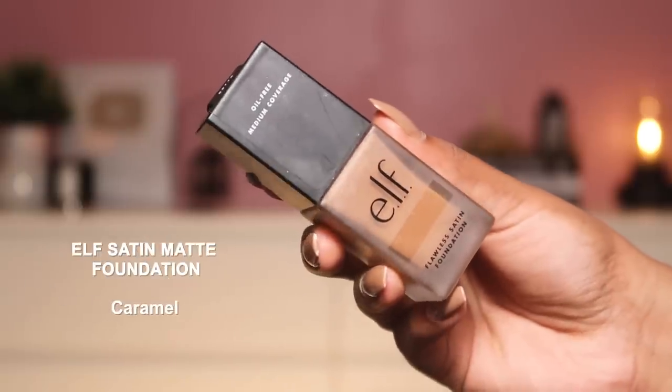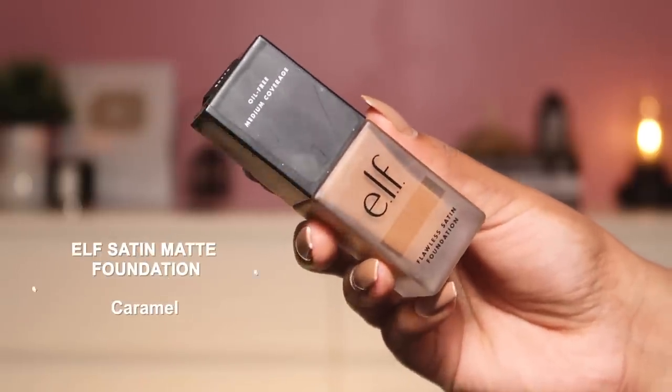Last but not least for foundations — the e.l.f. Satin Matte Foundation, which is actually what I'm wearing right now. I love the finish: exactly as the name says, satin matte — it sets completely matte but gives a very healthy-looking glow. It's sheer to medium coverage but you can build it up to full coverage. The pigmentation is super strong and it photographs really well. It's great for good occasions as well as everyday wear, and it's not very expensive — around 800 rupees.